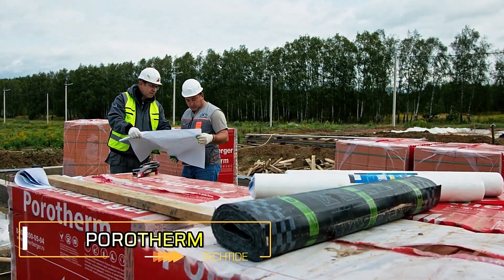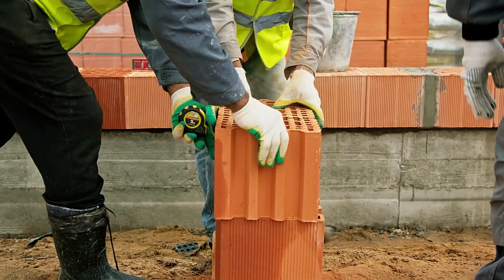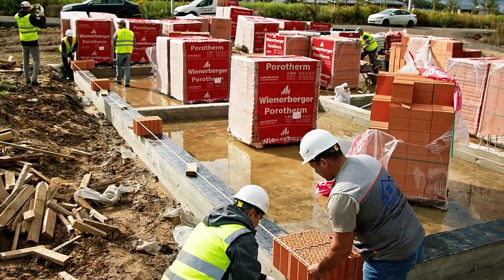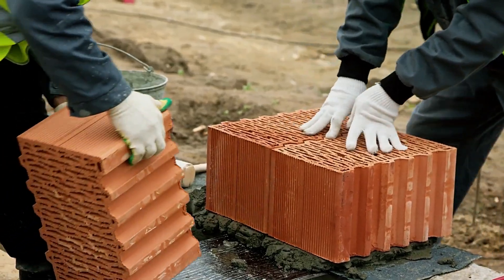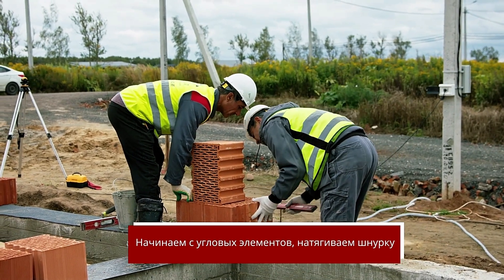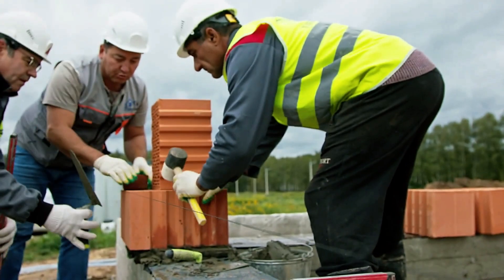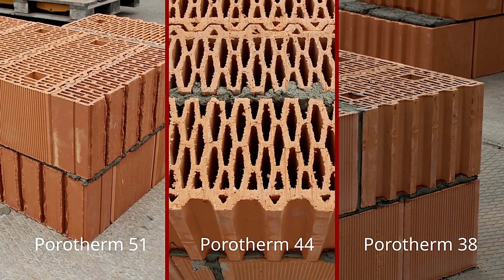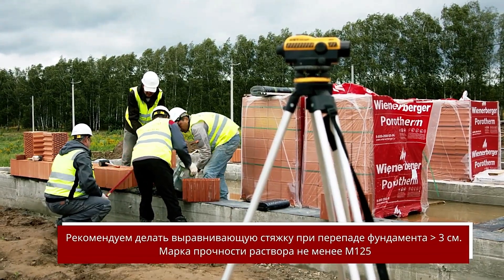Porotherm by Wienerberger features large-format ceramic blocks designed for efficient and sustainable construction. Suitable for both load-bearing and non-load-bearing walls in residential, commercial, and industrial projects, these blocks offer versatile application. The 38 Thermal model is particularly notable for its superior thermal efficiency, significantly reducing heat transmission. The tongue-and-groove design eliminates vertical mortar joints, simplifying construction and reducing both material use and build time.